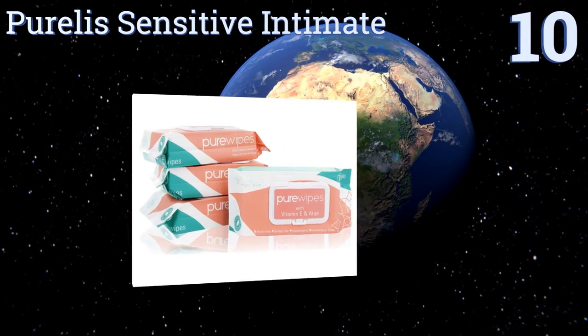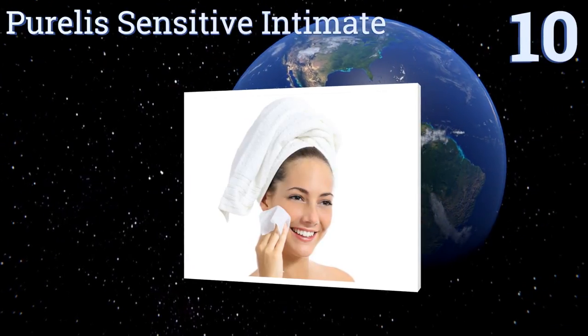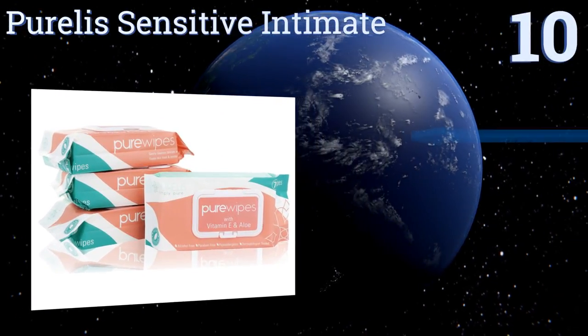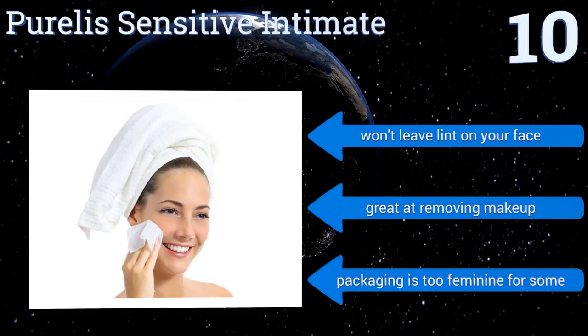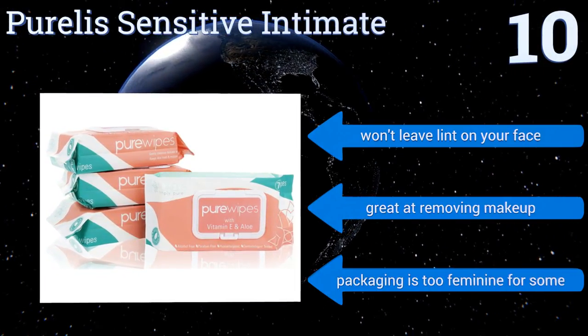Starting off our list at number 10, gynecologist and dermatologist recommended, there isn't a cleaning job that Purellis Sensitive Intimate can't tackle. They're a great option for new moms facing post-delivery spotting. Unfortunately, they tend to clump up when you pull them out. They won't leave lint on your face and are great at removing makeup, however the packaging is too feminine for some.